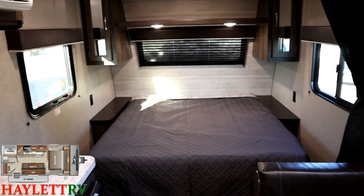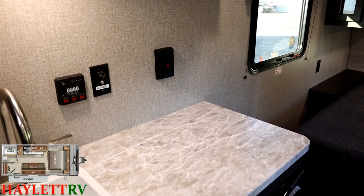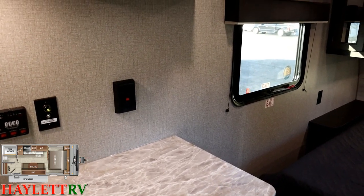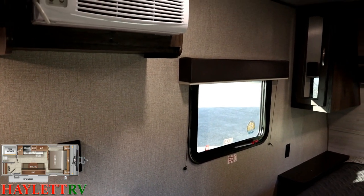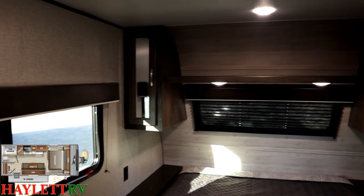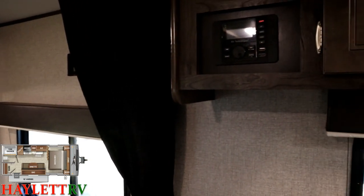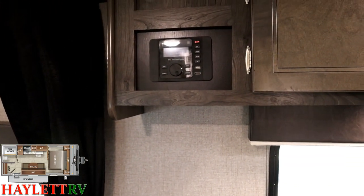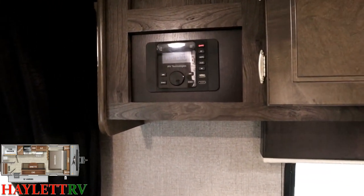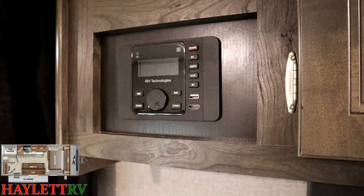For entertainment, your TV hookups are over here. This RV has a wood-studded wall, so roughly every 16 inches on center there's a place you could put a TV bracket. This is the stereo Bluetooth unit, and you can add an HDMI plug for Roku sticks, Fire Sticks, etc.